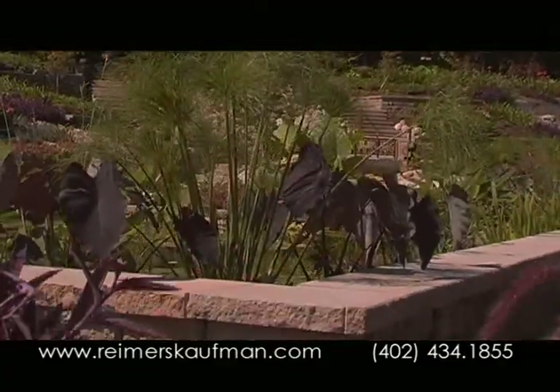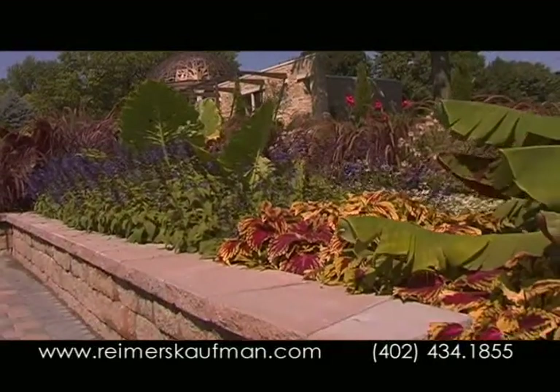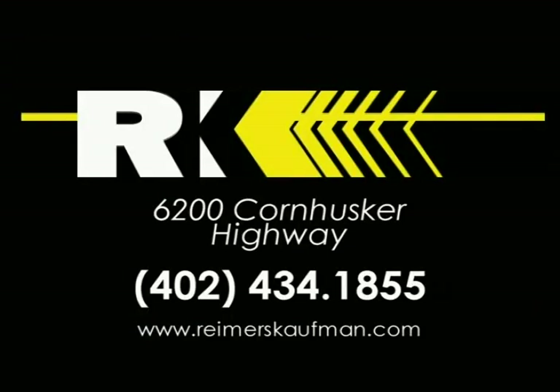Available at Reimers Kauffman, 6200 Cornhusker Highway. Visit our outdoor showroom.